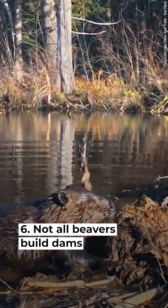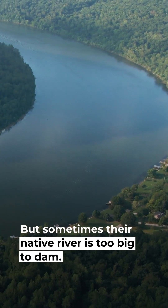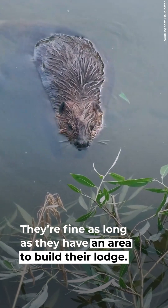Not all beavers build dams. Beavers can live wherever there is persistent water, but sometimes their native river is too big to dam. They're fine as long as they have an area to build their lodge, and they need water to escape from predators.